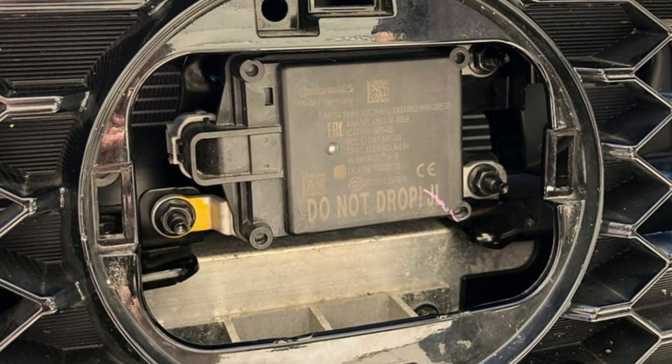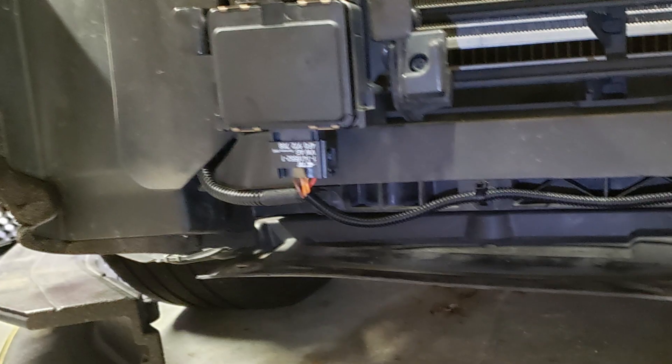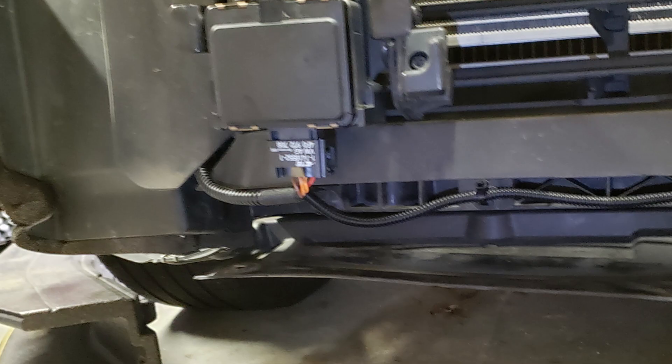Of course, the first thing to do is to locate the radar, which may be just behind the logo or in the lower part of the grille, and clean this area even if it seems quite clean. Anything can obstruct the radar and you will see this warning — even a crushed mosquito or a fly.